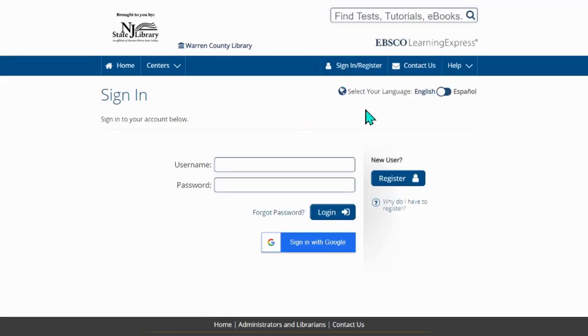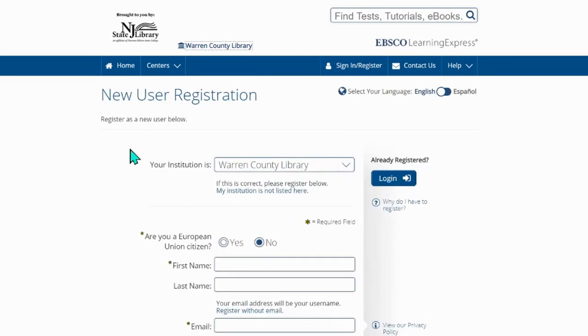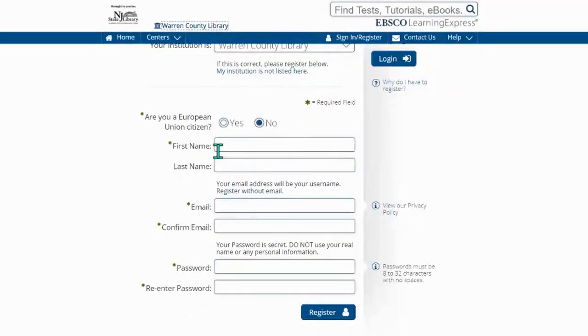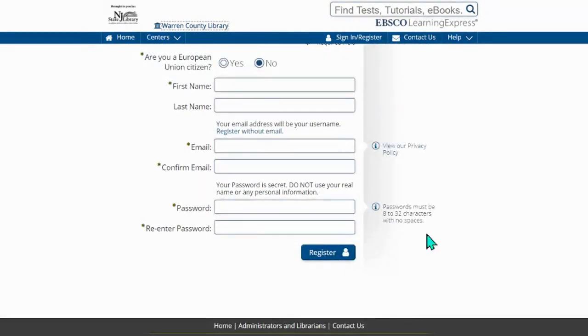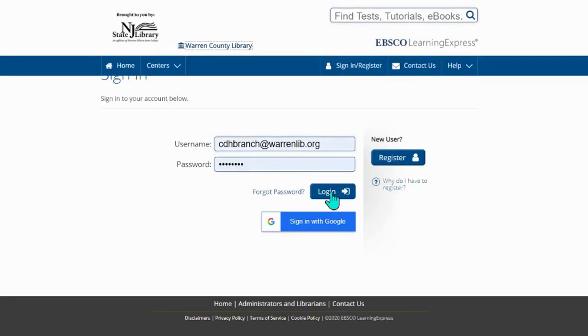Once we're in, to sign in and register, we're going to enter our username and password and log in if you've previously used this before. If not, you're going to register as a new user. You're going to log in with your library card number, and it'll link you immediately with our library, Warren County Library. You're going to put your first name, your last name, your email, any password that you will remember, and you're going to register. And if you've already logged in, you can log in.